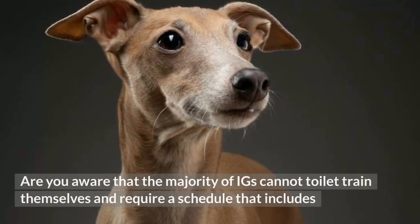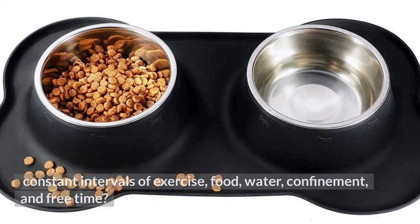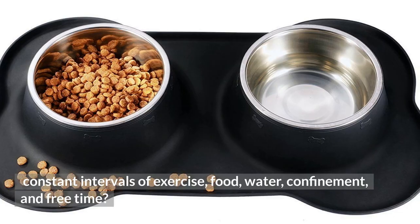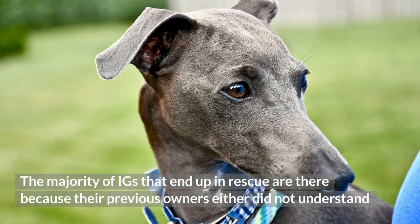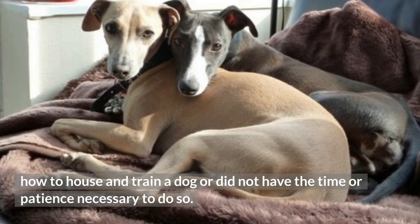Are you aware that the majority of IGs cannot toilet train themselves and require a schedule that includes constant intervals of exercise, food, water, confinement, and free time? The majority of IGs that end up in rescue are there because their previous owners either did not understand how to house and train a dog or did not have the time or patience necessary to do so.